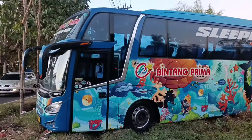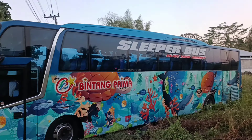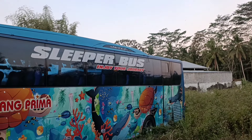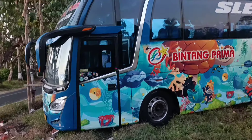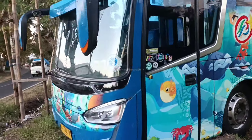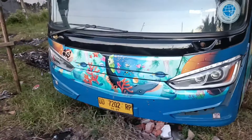Dan diganti lampu model punya Legasi SR2. Untuk livery-nya ini dari Bintang Prima memang coraknya rame banget, pakai livery model dalam laut, jadi ada beberapa binatang dibuat model kartun. Untuk kelasnya ini kelas sleeper. Di bagian depan pakai lampu dari SR2.